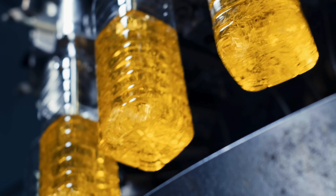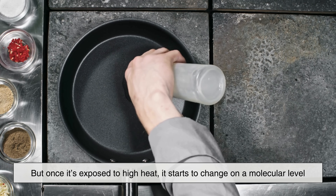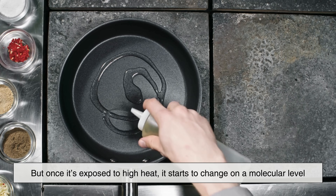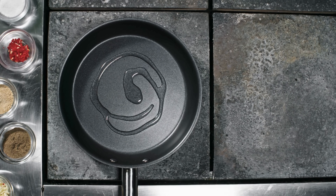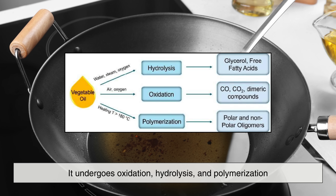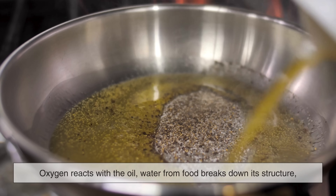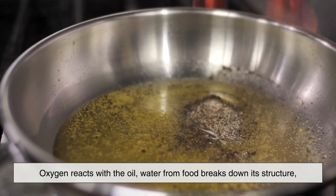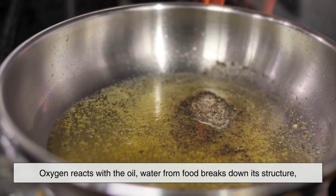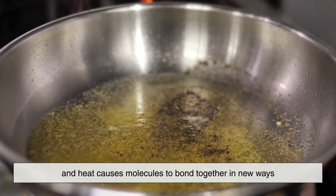Cooking oil may seem like a stable substance, but once it's exposed to high heat, it starts to change on a molecular level. When oil is heated, especially during frying, it undergoes oxidation, hydrolysis, and polymerization. In simple terms, oxygen reacts with the oil, water from food breaks down its structure, and heat causes molecules to bond together in new ways.